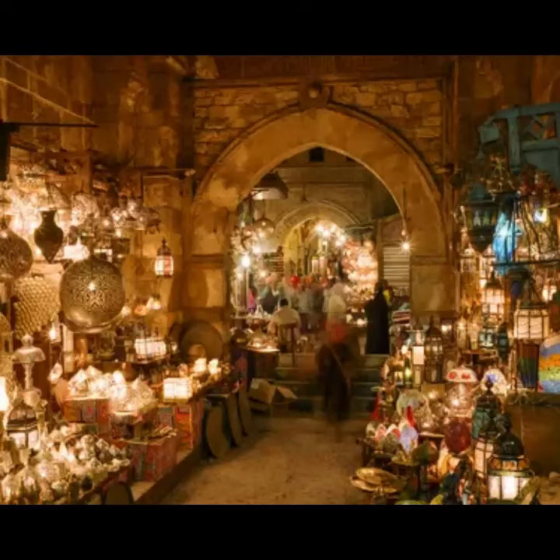Khan al-Khalili Bazaar. If you have time for just one shopping excursion on your Cairo tour, make sure to visit the capital's oldest and most iconic souk, Khan al-Khalili.